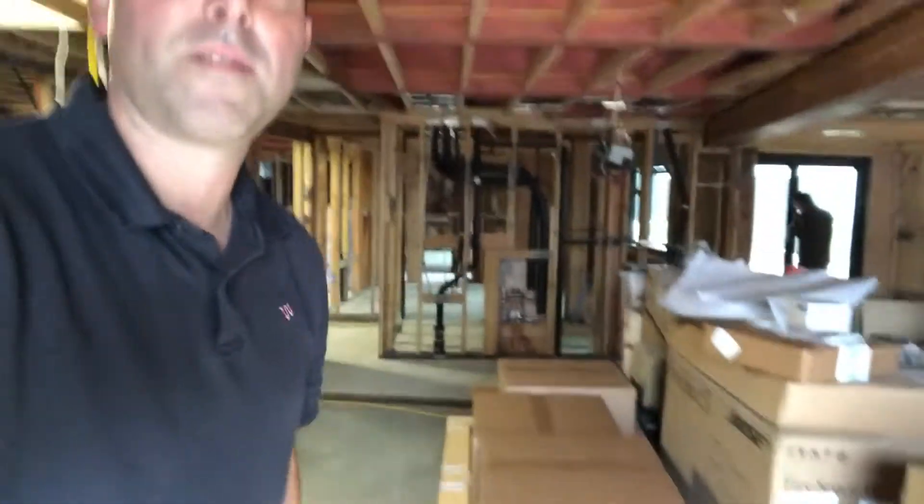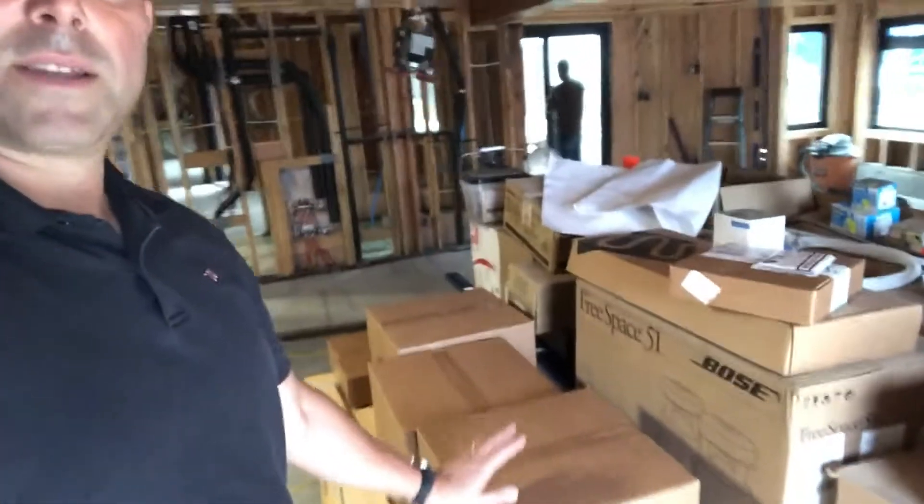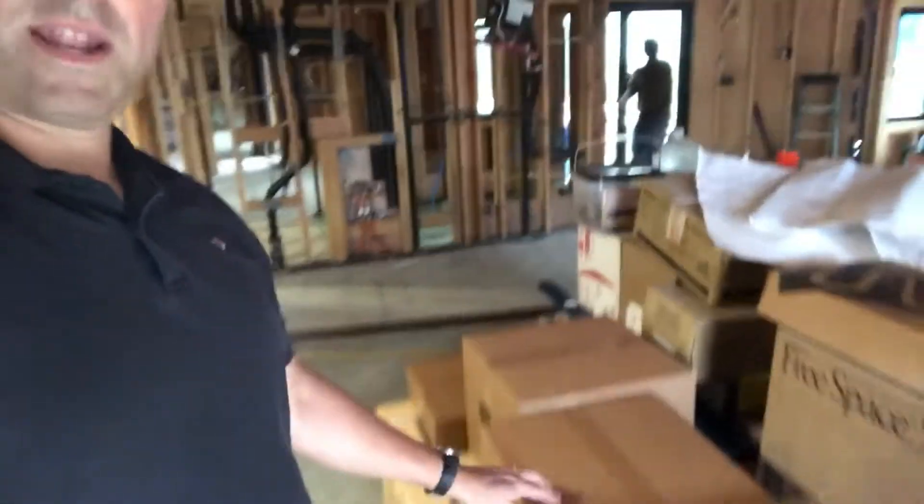Hi guys, Peter here with WarmBoard. I'm here in the Monterey Bay and we are making our third and final delivery for our WarmBoard comfort system. Here's the boiler box — that bad boy is about 300 pounds — and we've got three different manifold controllers.